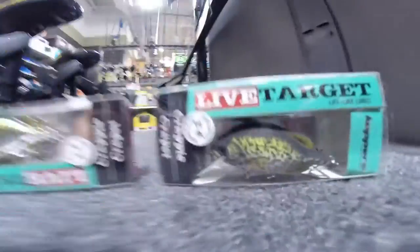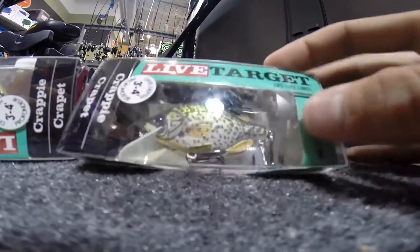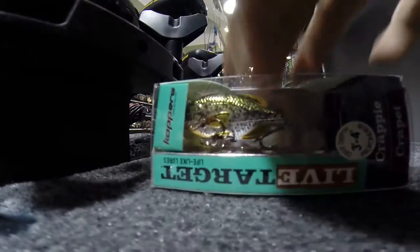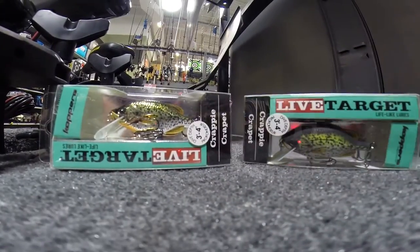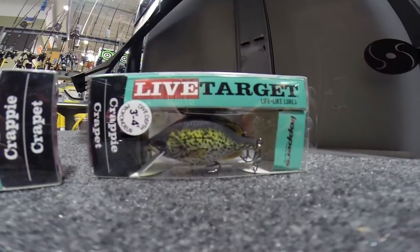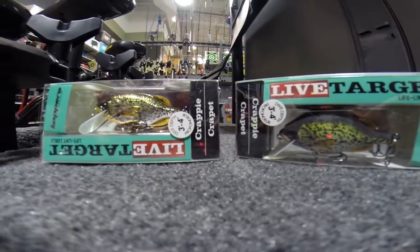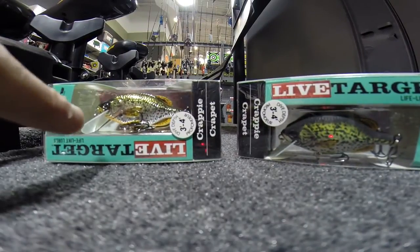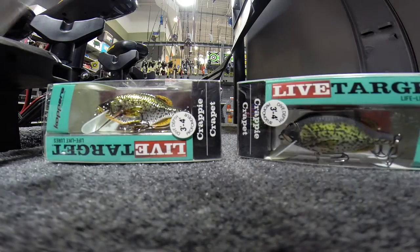Alright guys, they're both the same thing, but one's a matte color and one has a nice gloss to it. They both have the bill, they both run three to five feet. But one has a gloss color and one does not. Which one would you guys throw? Leave a comment. I don't know which one I'm going to pick, so we're going to go odd-even. It's odd — I guess we're going to get this one. This is the winner.